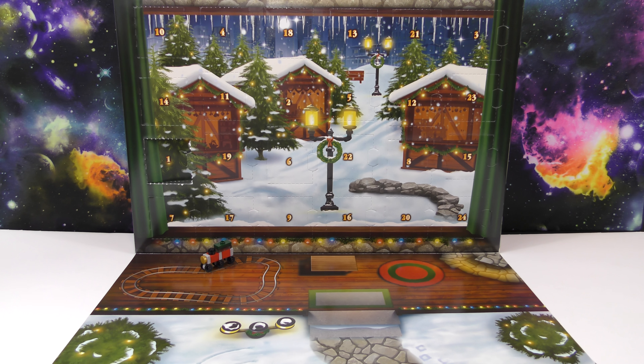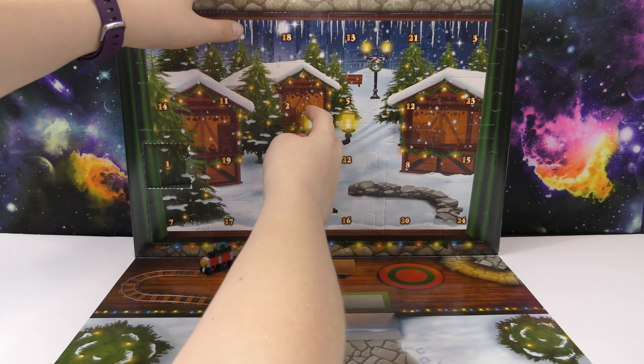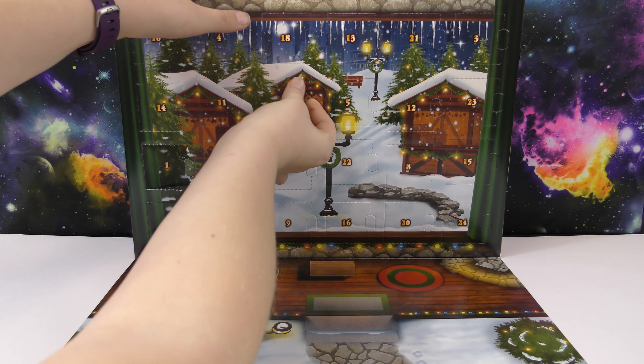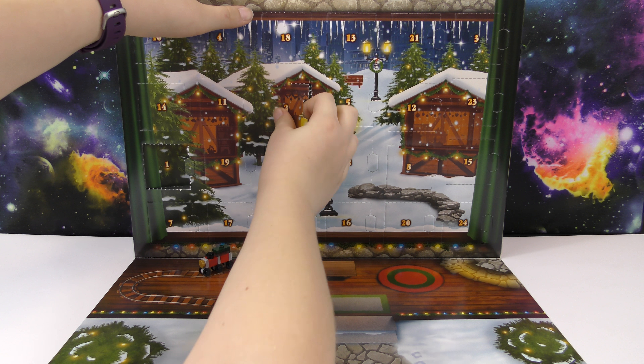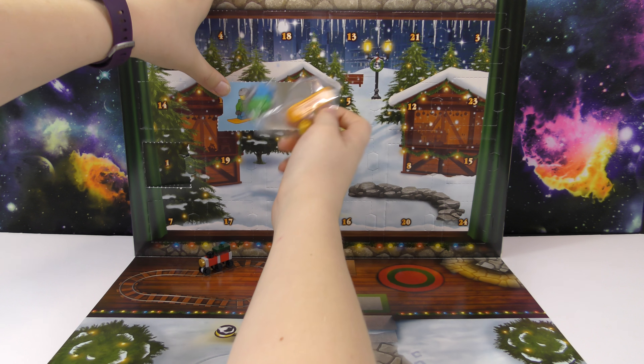Hello, welcome to another Wicked Awesome Collectibles video. Today we're doing day two of the LEGO City Advent Calendar. In day one we got a really cool train.